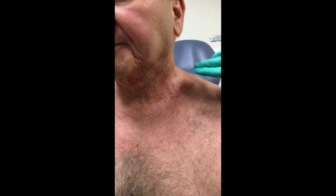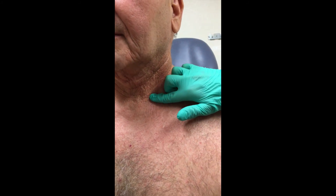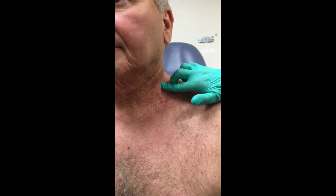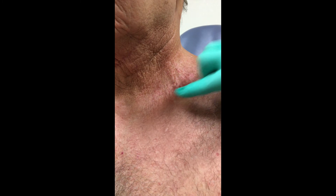The texture and firmness of the tissue has gotten much softer. Here we can see improvement in texture following two treatments with radiofrequency, compared to pre-treatment.